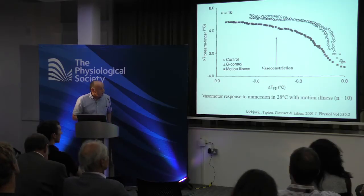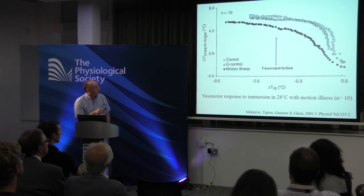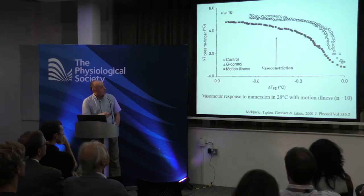Nobody had ever really investigated this, so we had a look. We found that motion illness accelerates cooling. We induced motion illness using a human centrifuge — spinning people and having them move their heads to produce a Coriolis effect over about ten periods of 20-second acceleration. When they felt sick, we transferred them to a bath of cool water. Compared to controls without head movement, those who felt sick had less vasoconstriction, were more vasodilated, cooled more quickly, and became hypothermic sooner.